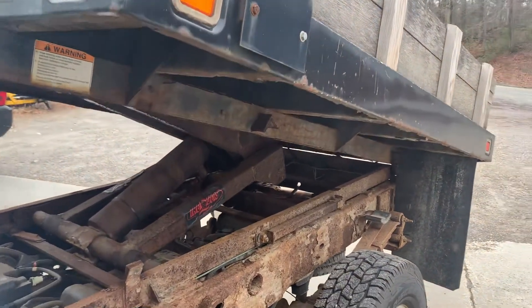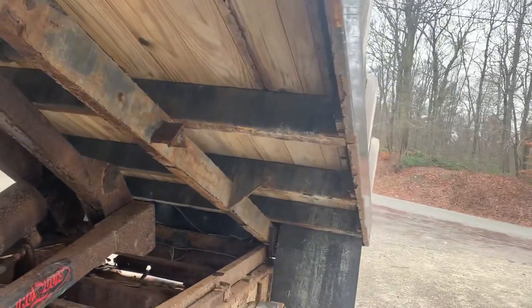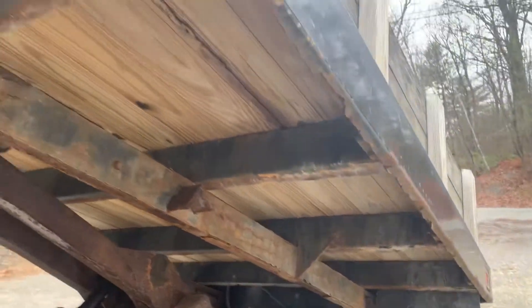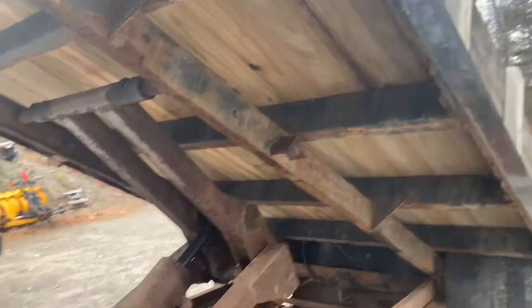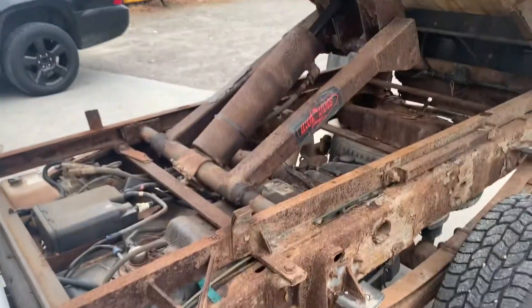Hydraulics work nice. Body's in good shape — might need a little sandblasting and repainting, but other than that it's in good shape. Wooden floor. It'll come with the undercarriage and the hydraulic pump.